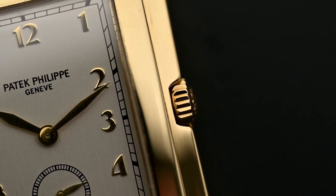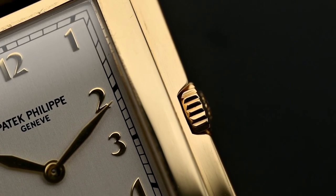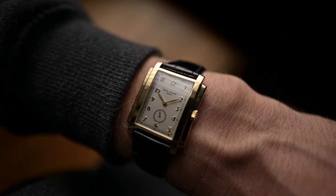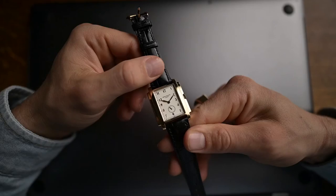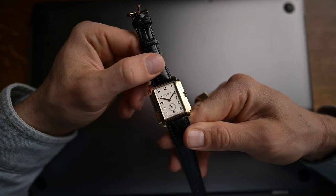The Gondolo might not be the most popular collection in Patek Philippe's watch family. Nevertheless, it's arguably one of the most unique. Although it officially became one of the brand's flagship collections only a few decades ago, the Gondolo has a rich and exciting history that gives it character, personality, and appeal all of its own. So that's all — we hope you enjoyed today's video. Have a great day and hope to see you in our next one.